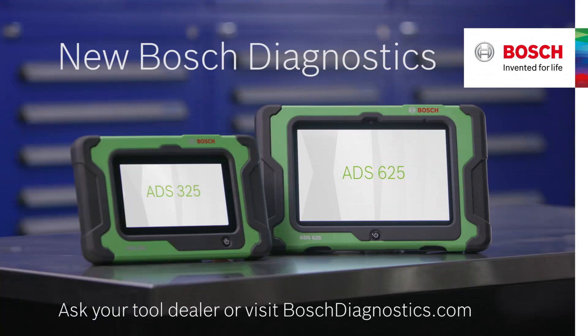Can I add things to it like a TPMS tool, a battery tester, or a bore scope? I can tell you that Bosch has all of that. You need to test one of our tools before you make a decision — ask your tool dealer about the new Bosch Diagnostics, or visit BoschDiagnostics.com.